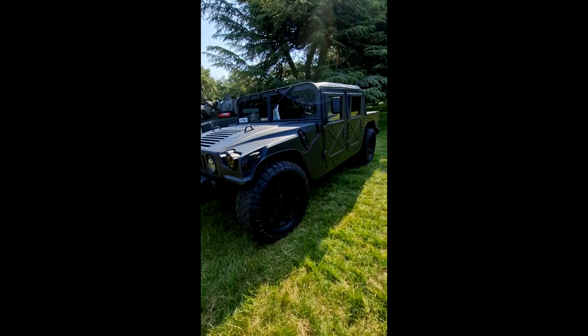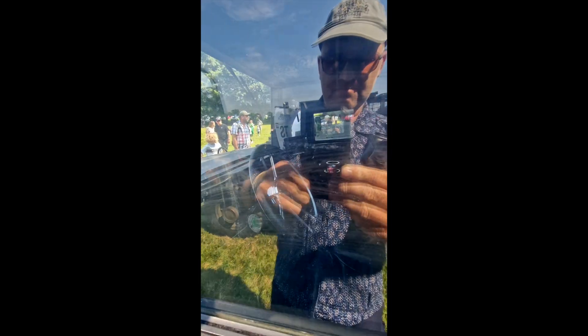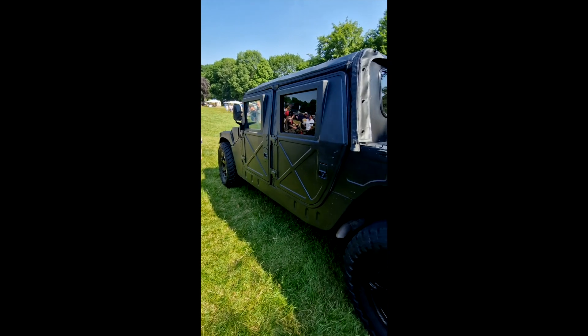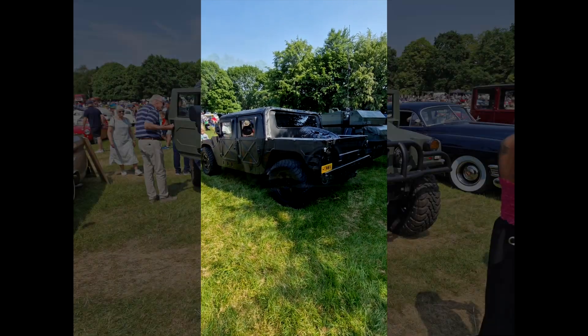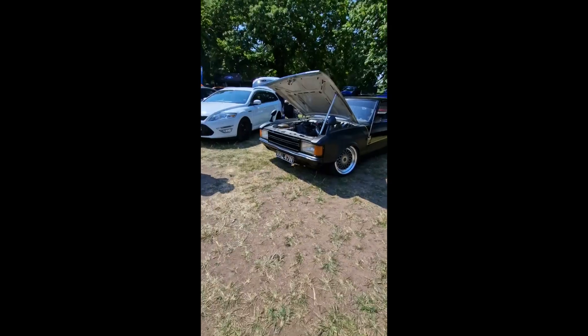Really cool vehicle and it's amazing just how wide these Hummers are. There's actually two Hummers at the show. Didn't get footage of all of them but the paintwork on that one was amazing.